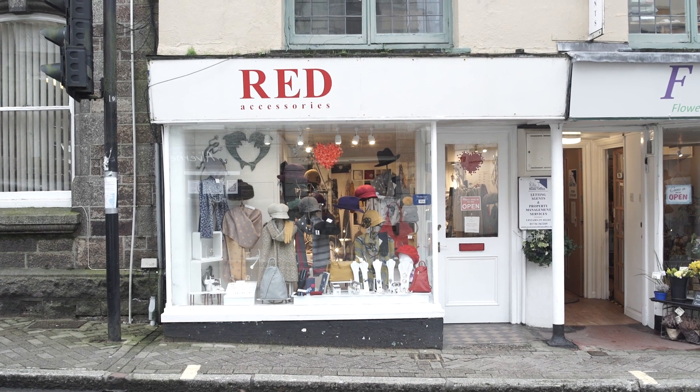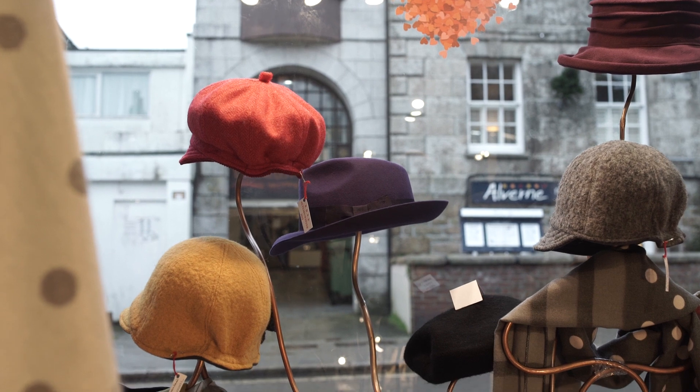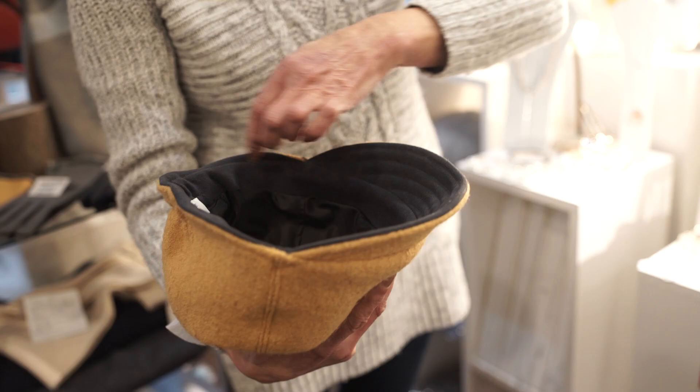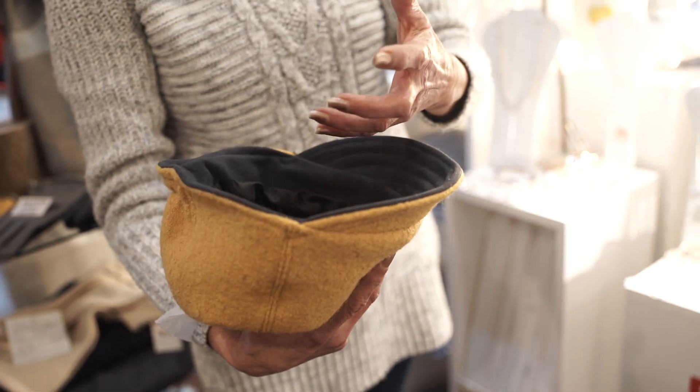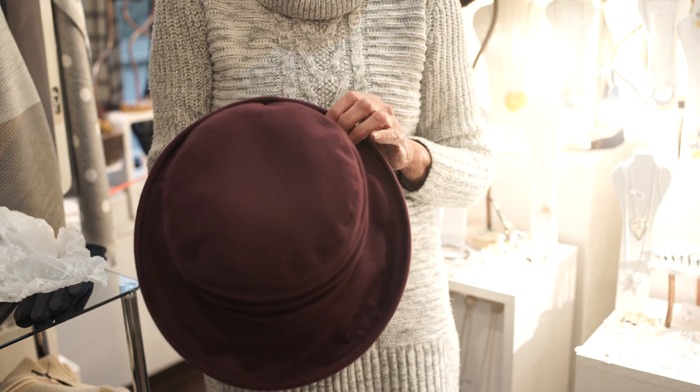My name is Ros and I have a shop called Red Accessories in Penzance — I'm a milliner. We make and design all our patterns. So once you've got your pattern, you've cut your hat out. We use special interlining — that's a big secret, I'm not giving that one away.